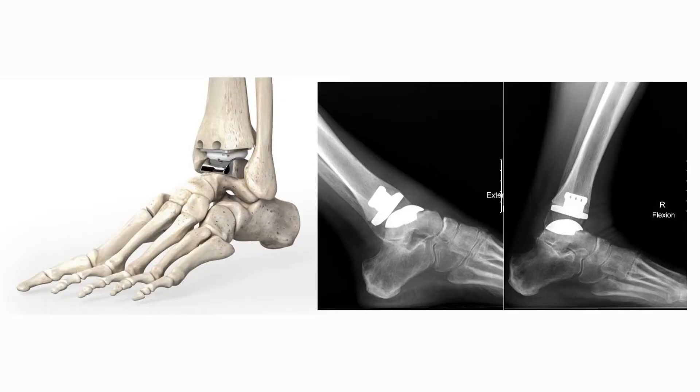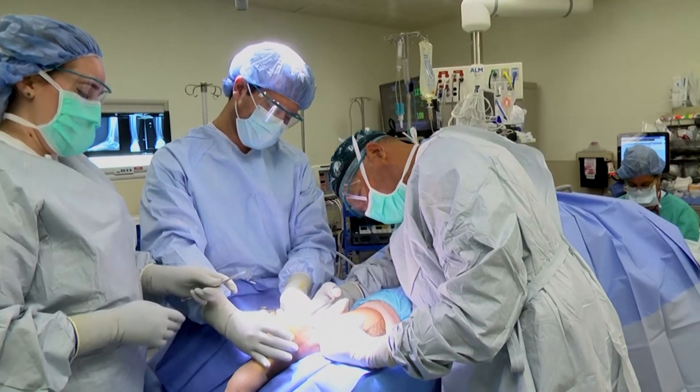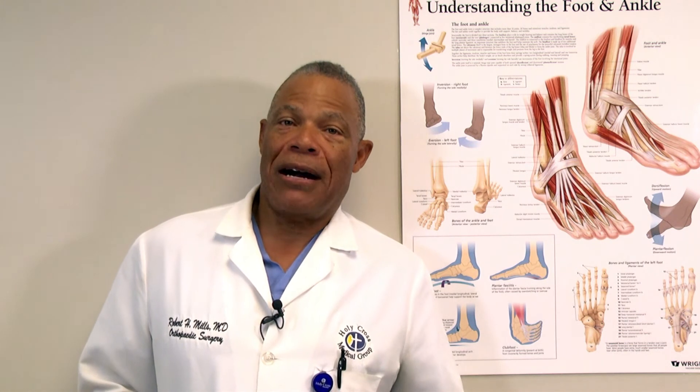But the biggest area that's evolving, I would say, are total ankle replacements. Where they were 30 years ago compared to where they are now is dramatically different than five years ago, 10 years ago, especially 20 years ago when the go-to procedure was an ankle fusion. Ankle fusions are still popular and still have their place, but we are doing more total ankle replacements.